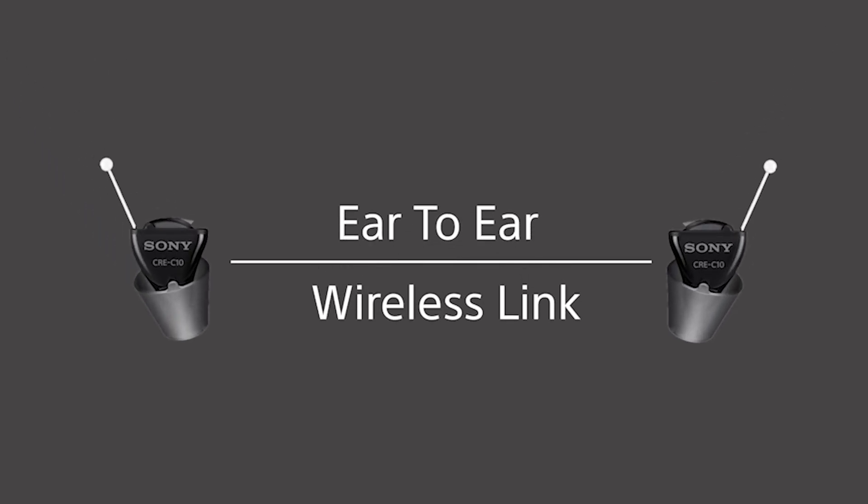Sony's CRE-C10 offer excellent prescription-grade sound quality. The C10s also include a feature referred to as Situation Analyzer, which analyzes and optimizes sound based on your environment. Essentially, the hearing aids are analyzing your surrounding environment and background noise and adjusting their settings, making it easier for you to hear the things that matter most.